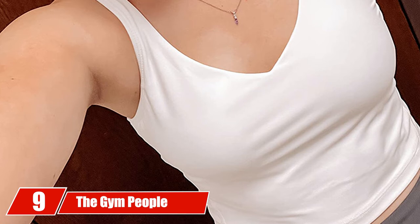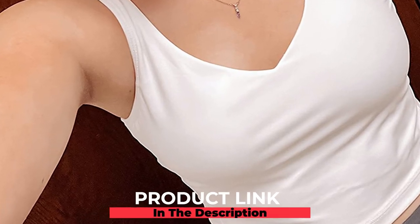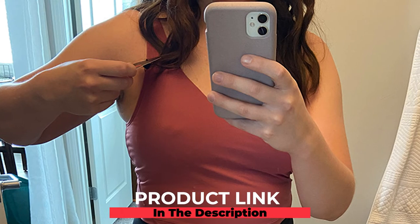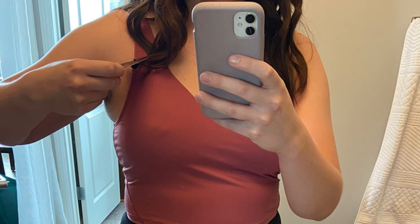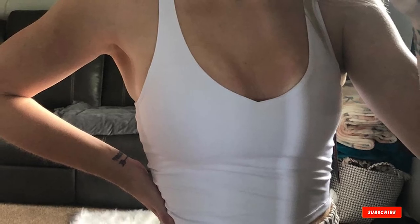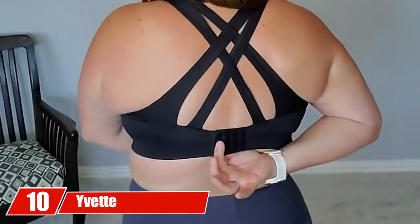At number nine, we have the Gym People Women's Longline Sports Bra. The unique design of this bra makes it look like a body-hugging top. It features breathable, lightweight, and stretchable fabric to keep you sweat-free and provide comfortable support. You can pair this full-coverage bra with your favorite leggings or sweatpants. The bra is equipped with removable cups and features a racerback design.